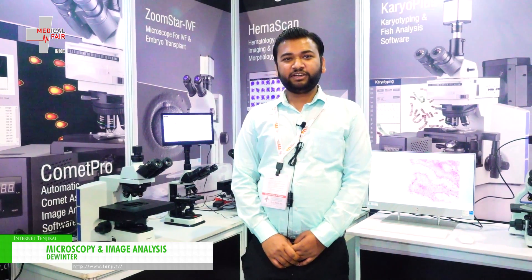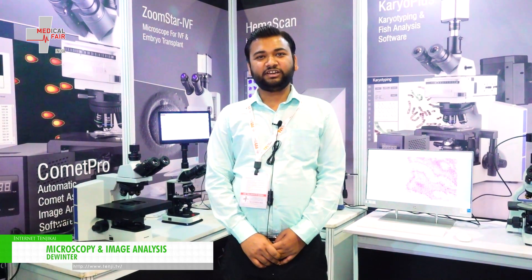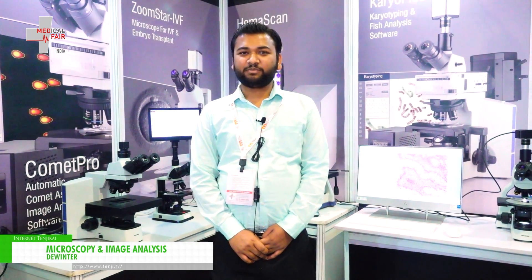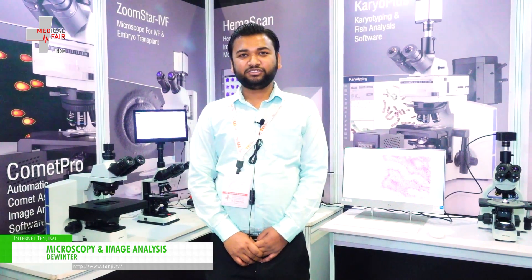Hello, I am Rahul, senior software engineer from Deventer Optical INC. Deventer is a 34-year-old legacy in microscopes, cameras and its softwares. Our microscopes, cameras and softwares are being used in all types of laboratories, hospitals and industrial use all over India and the world.